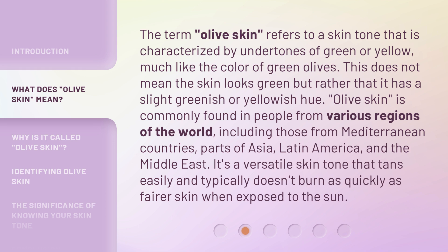The term olive skin refers to a skin tone that is characterized by undertones of green or yellow, much like the color of green olives. This does not mean the skin looks green, but rather that it has a slight greenish or yellowish hue. Olive skin is commonly found in people from various regions of the world, including those from Mediterranean countries, parts of Asia, Latin America, and the Middle East. It's a versatile skin tone that tans easily and typically doesn't burn as quickly as fairer skin when exposed to the sun.